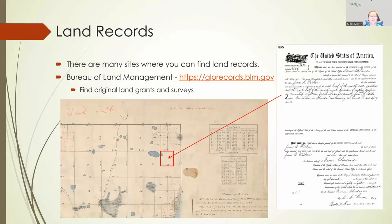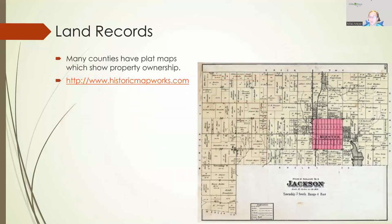We can also find land records. The Bureau of Land Management has a website called glorecords.blm.gov. If your ancestors were in a land grant state — where the federal government owned the land and did grants to people settling those areas — you'll be able to find original land grants. This is one of my wife's ancestors, James A. Walker. It gives a very specific detailed assessment of where that land is and how many acres it is, so you can go to the associated surveys and find exactly where that land was and see what's around that property.